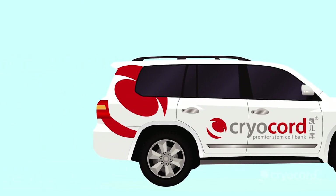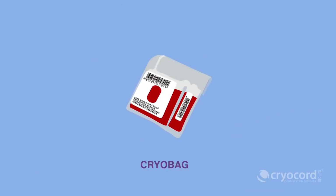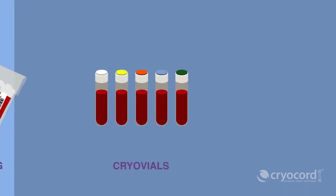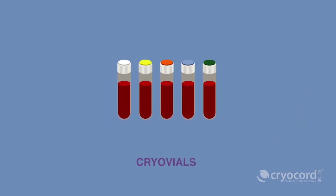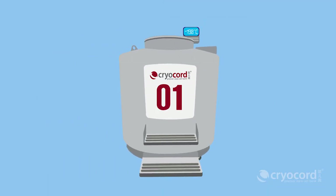The cord blood collected will be transported to CryoCord's state-of-the-art CGMP-certified laboratory for processing. Subsequently, the cord blood will be stored in a single cryobag or multiple cryovials. Unlike cryobag storage, storing in several cryovials allows potential multiple usage in the future. Finally, the cord blood will be cryopreserved in an ultra-low temperature of negative 190 degrees Celsius liquid nitrogen storage tank to ensure they are preserved for a long period of time.